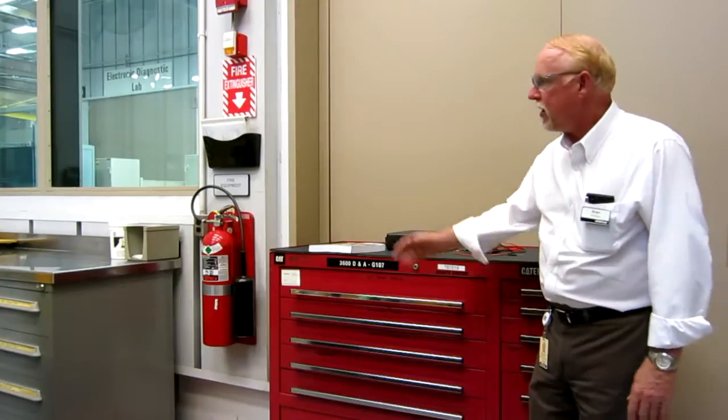Hi everybody, this is Brian Pittman at Caterpillar Incorporated. We're in downtown Peoria at the LC Building Learning Center with the tools and shop supplies people. Today we're going to talk with a good friend of mine and he's going to tell us everything we need to know about his toolbox. His name is Monty. Monty, what do you do here at the LC Building?